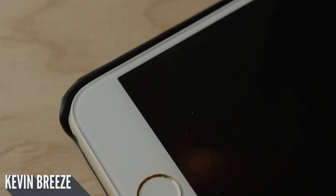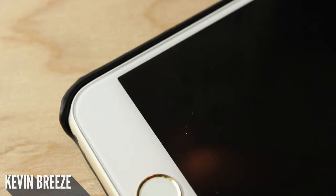One of my favorite aspects of the case definitely has to be that there is a little bit of a lip near the bezel so that if you want to let your phone face down, your screen will be protected by the case.